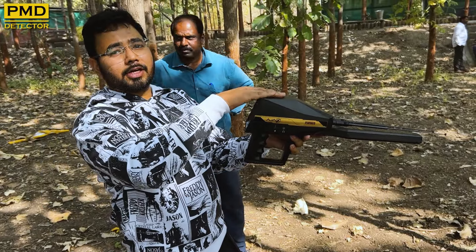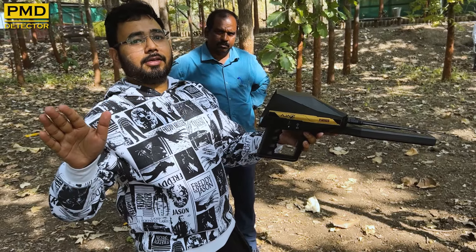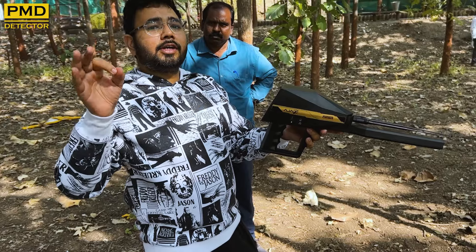So that means this device and long-range search system is completely fake, and the company is definitely a fraud company.